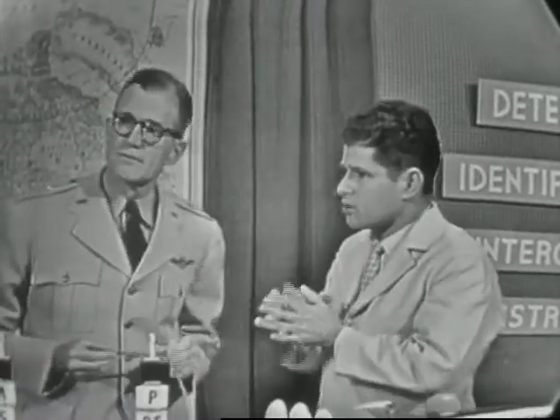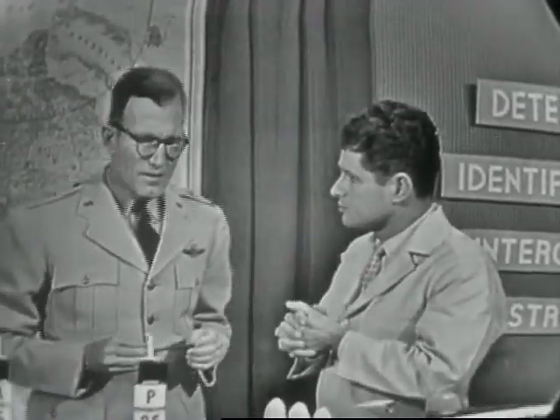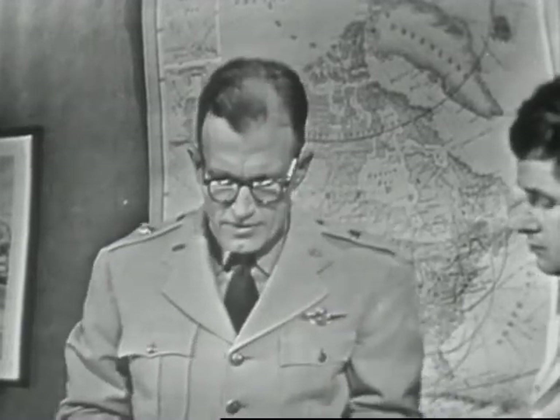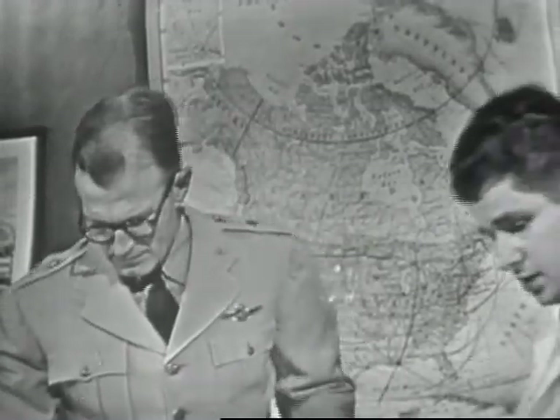Without the Ground Observer Corps, an enemy plane could sneak in and perhaps drop a bomb anywhere he wished where he was out of radar range. You have 300,000 people on your rolls — is that enough? Actually no. Of that 300,000, only about 109,000 are actually on active duty now. We need a total of about 500,000. That's certainly something to keep in mind, and I'm sure all our viewers will do that.